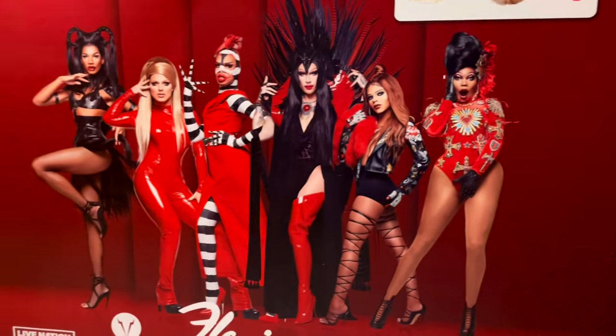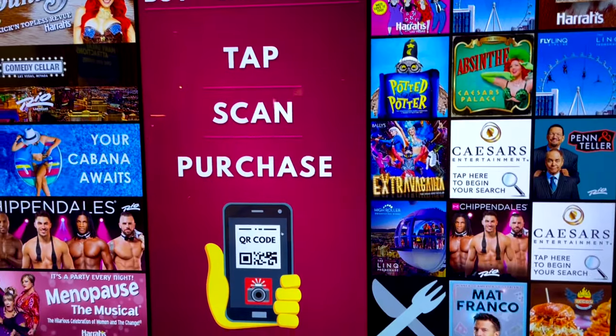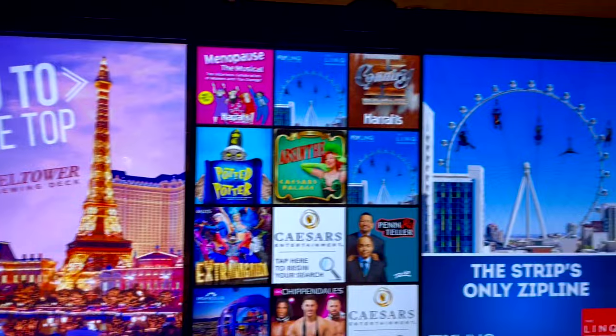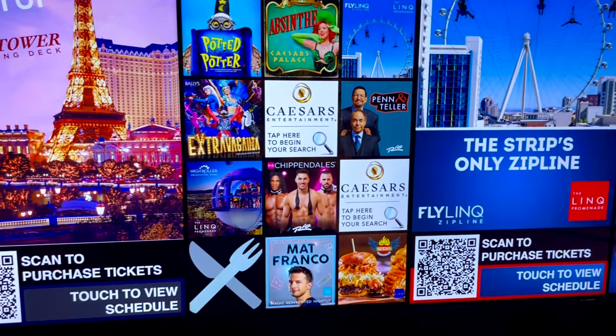I watch that TV show so I was really excited about it. Unfortunately I never got to go see it. You could buy tickets right here — tap, scan, and purchase. How easy is that? Gotta love modern technology.